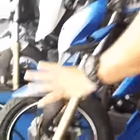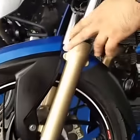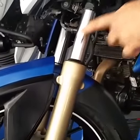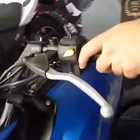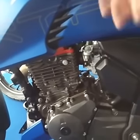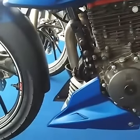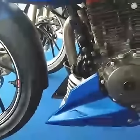We have Pirelli tires at the front and we have Kayaba suspension which has been tuned for the race track, followed by the cams. We have worked on the cams to get better power output and we have worked on the silencer. We also have the rear Kayaba suspension which has been tuned for the race track.